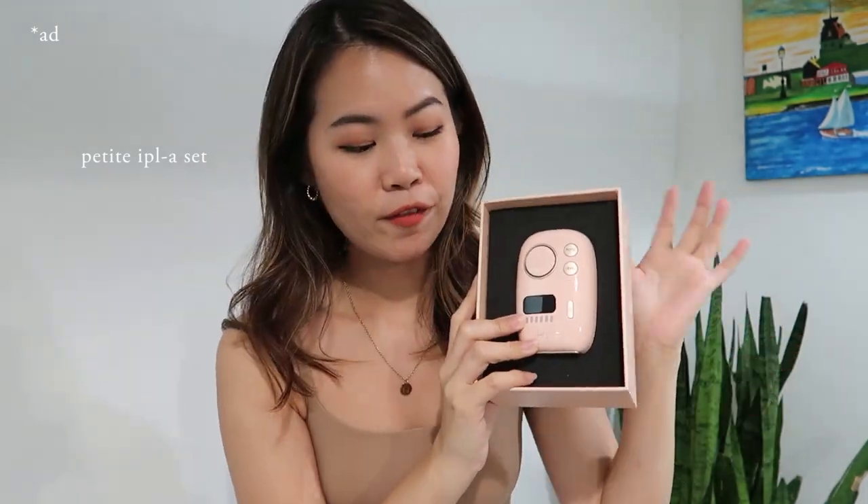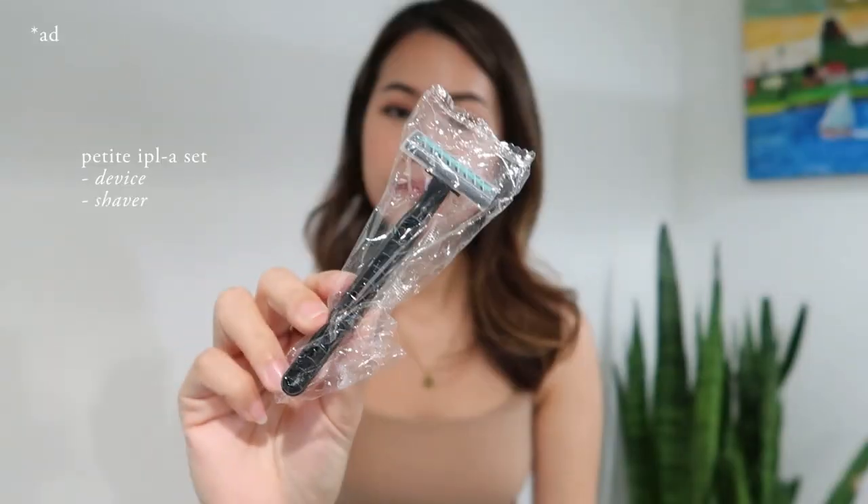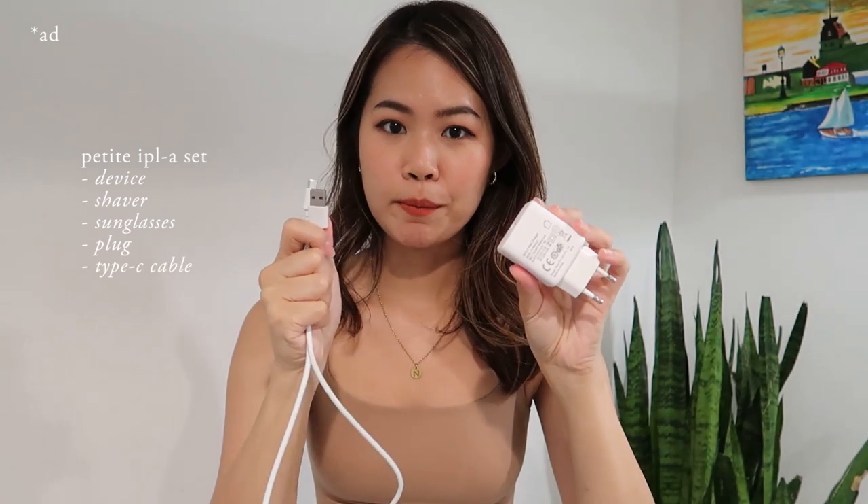I'm going to do a little unboxing for you. It comes in a pink box. Inside is the very cute and petite IPLA device, a shaver to prep for your session, sunglasses to protect your eyes from the light, a plug and a Type-C cable, and a manual book. The manual includes how frequently you should be doing your laser sessions — great, because I know from my salon appointments I need to go every 4 weeks, but wasn't sure about this at-home device. The manual definitely comes in handy. If you're interested in the Petit IPLA, check out the description box below for the link to purchase.